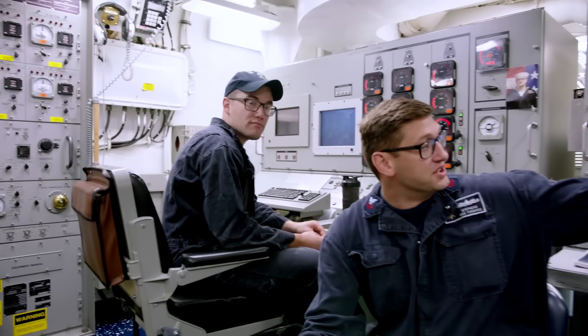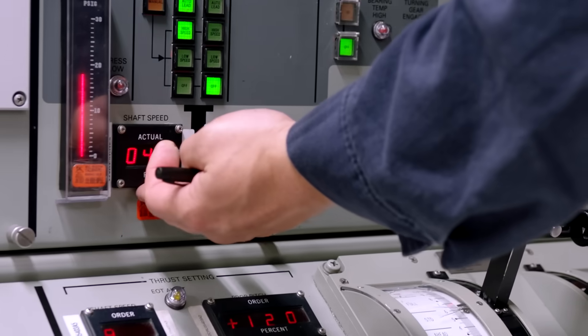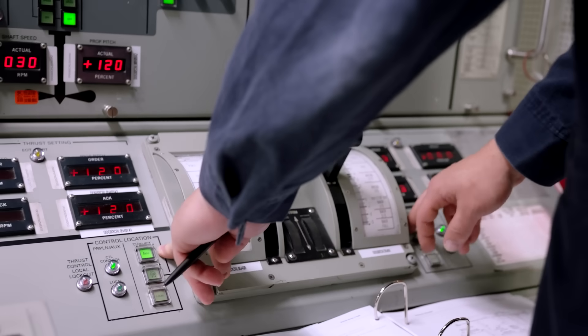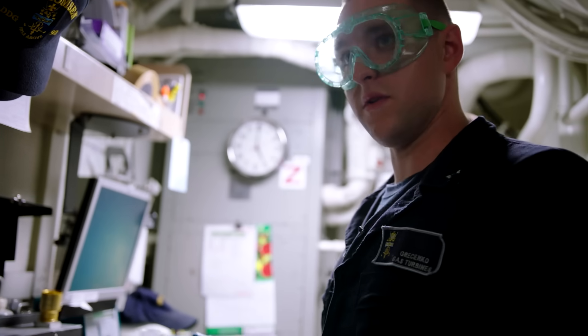I'm over here watching the propulsion engine, watching all the fuel, watching all the lube oil. Maintaining speed, shaft speed. This one's basically driving, this one's basically just spinning freely. Propeller pitch control — basically positioning the blades as we go throughout the water. I'm checking for contaminants in the fuel.